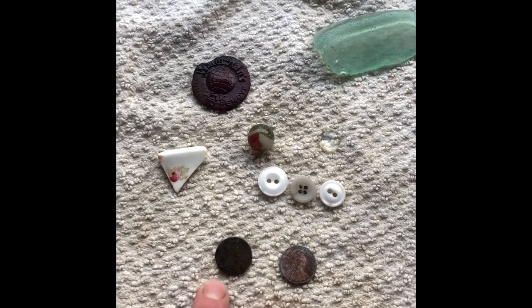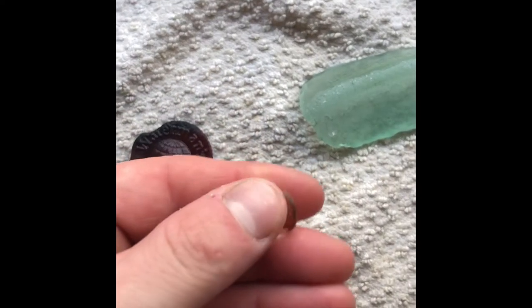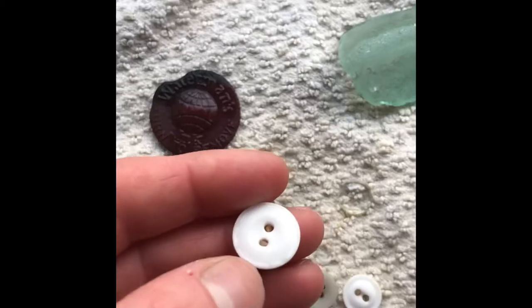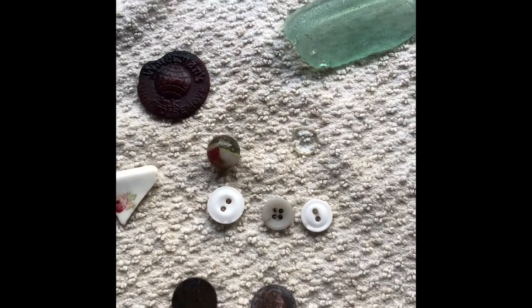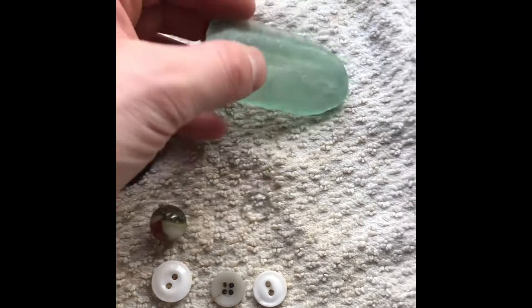Here's this piece again — it feels pretty recent, so I don't know what that could have been. Three buttons, all different. This one looks like it has some sort of pattern — maybe it's just a chip — but three buttons. Those will go in my bottle. And here's that cool piece of turquoise aquamarine color.